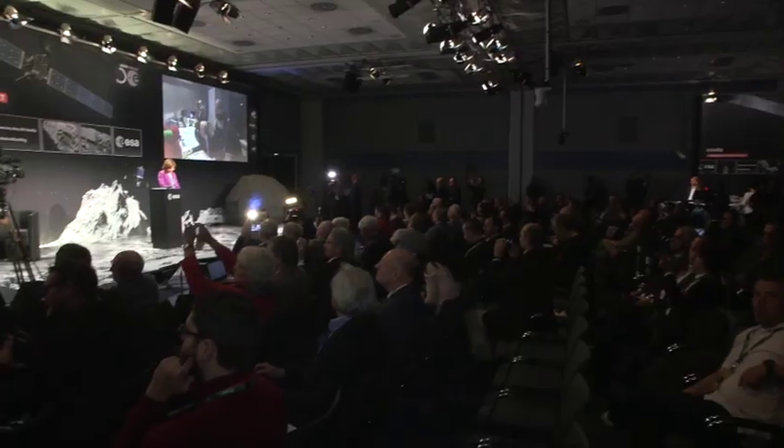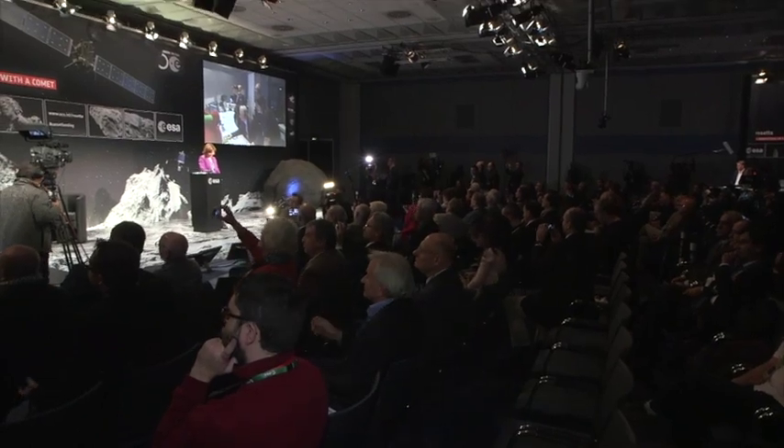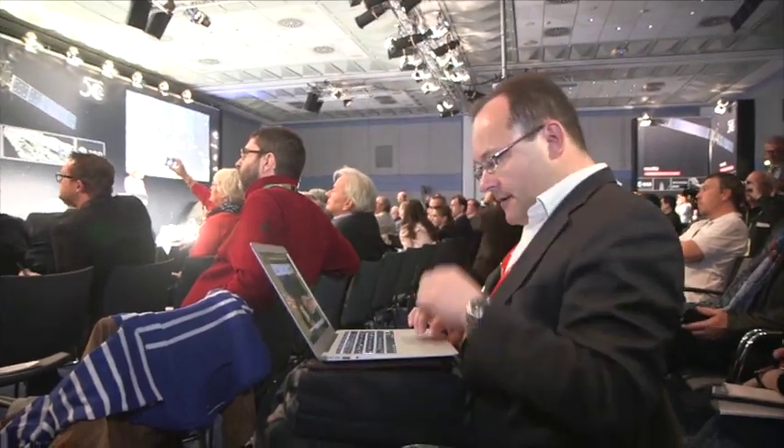By now, Philae should have separated from Rosetta, but of course it takes about 28 minutes for the signal to travel from there to us. So we're actually just waiting at the moment. ESA have put up on the screen images of mission control, and they've been up there for a few minutes. It's all gone a bit quiet, but nothing's happened yet. So we're just waiting for that signal, and it's all a bit tense.